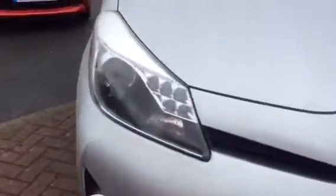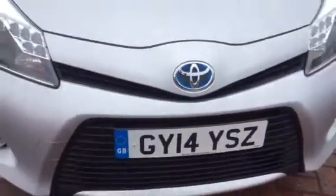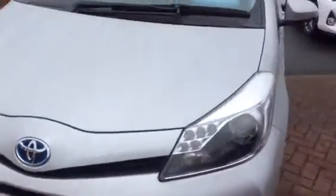So the front end is actually in really good condition. There's no real marks or stone chips. Moving around the side.